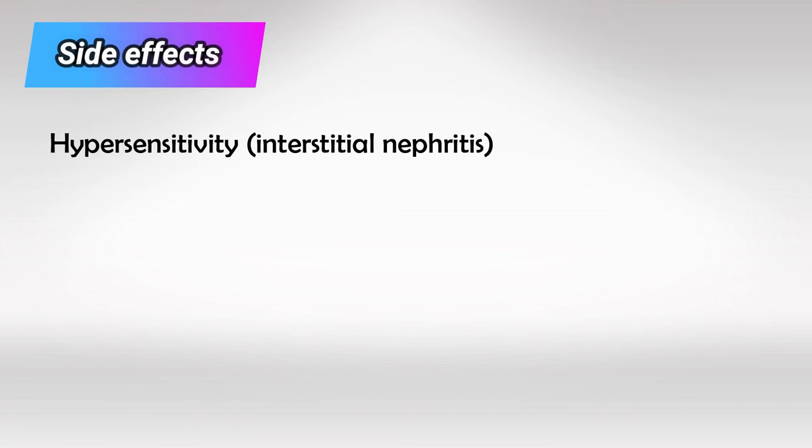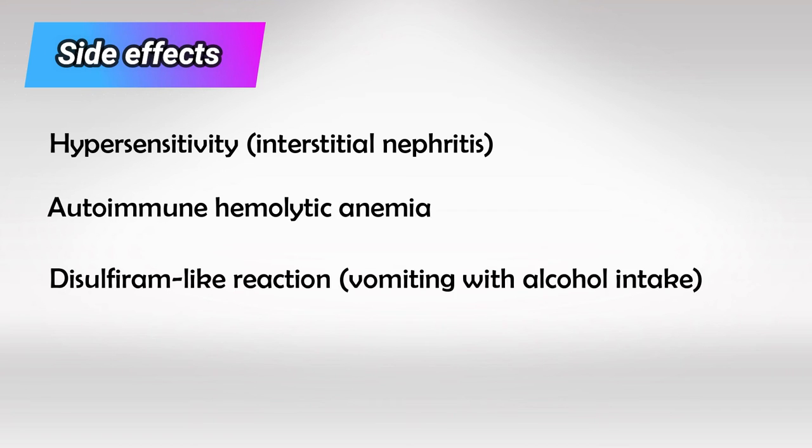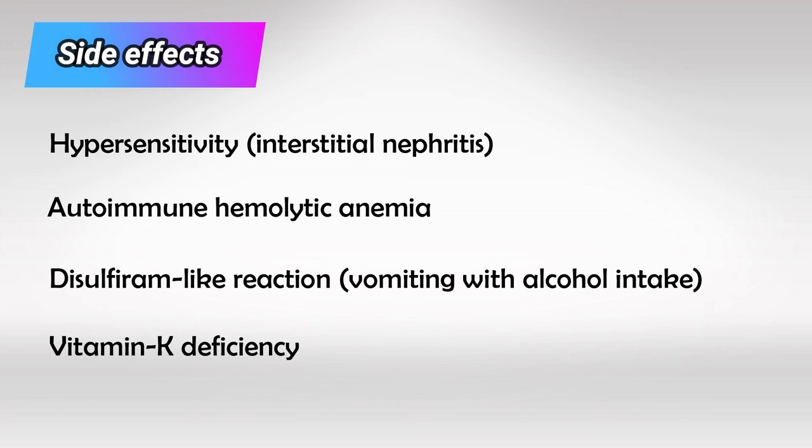Side effects, just like penicillin, include hypersensitivity, autoimmune hemolytic reaction, disulfiram-like reaction, vitamin K deficiency, and nephrotoxicity. Because of their similarity to penicillin, if a patient has penicillin sensitivity that results in skin rash, they can still take cephalosporins. But if their penicillin sensitivity results in anaphylaxis, cephalosporins are also contraindicated.